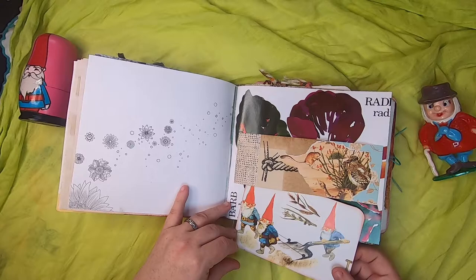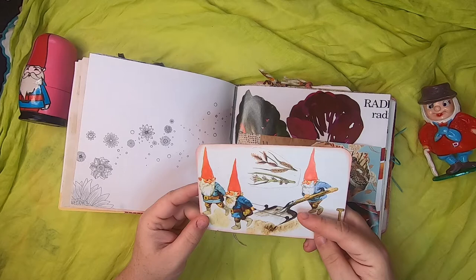This is a journal card with three little gnomes using a little shovel to collect soil.